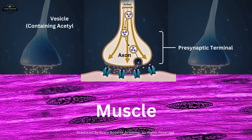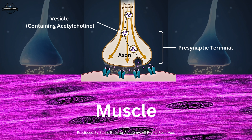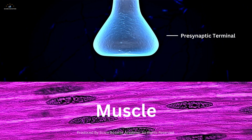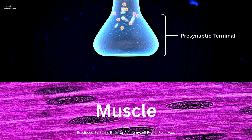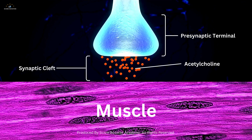The pre-synaptic terminal, located at the end of the motor neuron's axon, contains synaptic vesicles filled with the neurotransmitter acetylcholine. When a nerve impulse reaches the pre-synaptic terminal, it triggers the influx of calcium ions, leading to the release of acetylcholine into the synaptic cleft.